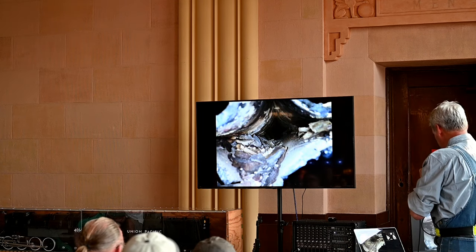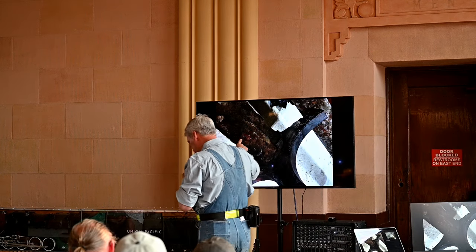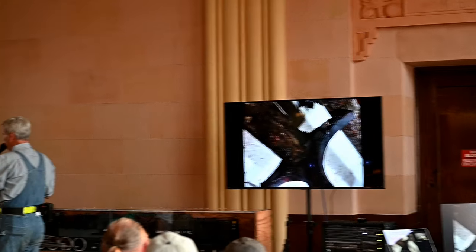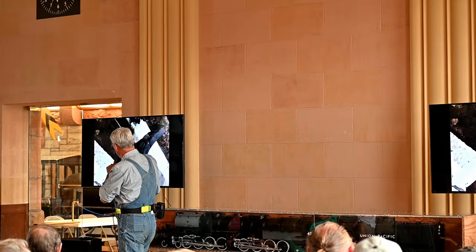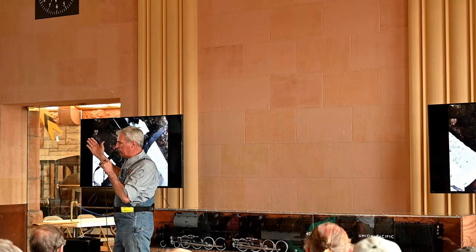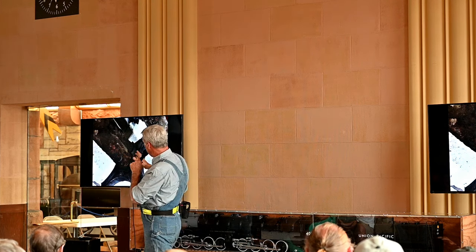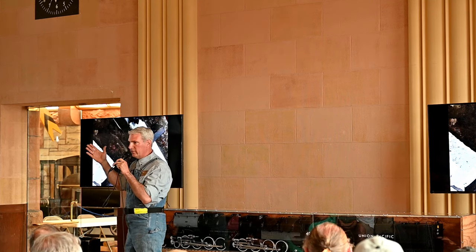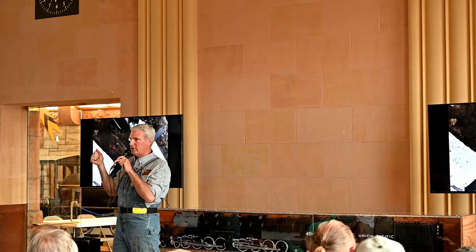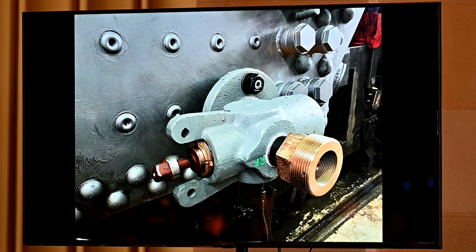This is the tube sheet, and interestingly, this was the same failure mode that happened in 1999. You can see the heavy rusting — it's called oxygen cell corrosion, a very dangerous condition where the metal is dissolving away. The metal is no longer strong enough to be inside a boiler subjected to 300 pounds of pressure. That's exactly why the 844 had a problem back in 1999. So had we not corrected it, we would have had a similar failure mode eventually.